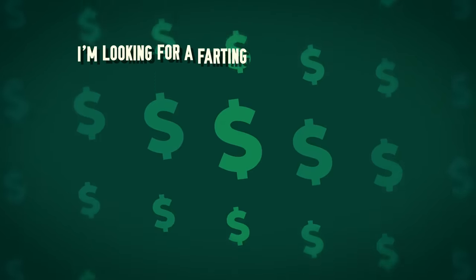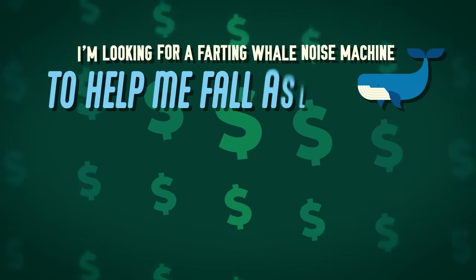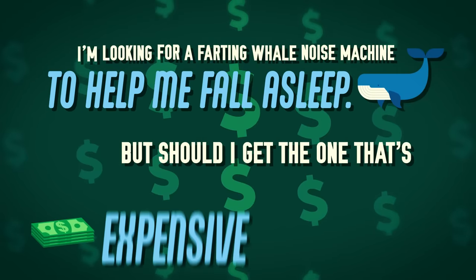It's time for: I'm looking for a farting whale noise machine to help me fall asleep, but should I get the one that's expensive or cheap? We're gonna feast our hands and eyes on two versions of the same product. One's gonna be quite cheap, and one's gonna be rather expensive, and we're gonna test them out, experience them to the fullest in order to see if we can identify which one is the expensive one, thereby learning if it's worth it.